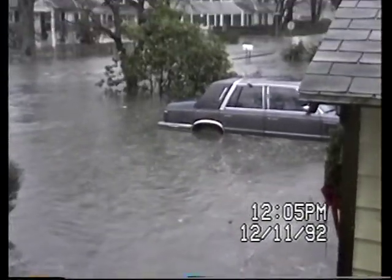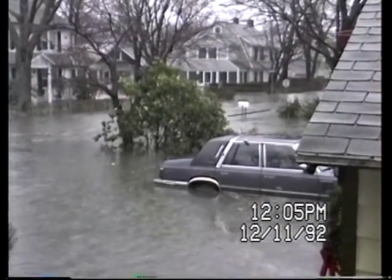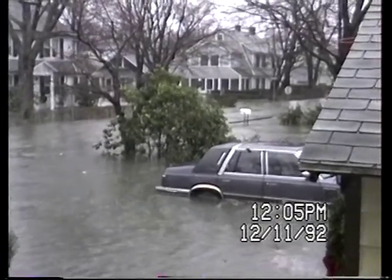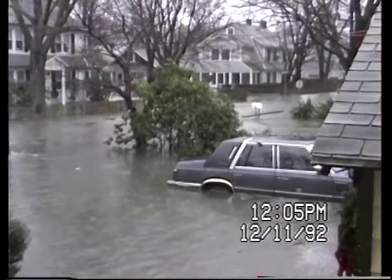It essentially poured in here. It was in about 20 minutes. I'm hoping that maybe we'll have a little slackening here as the tide goes out. Hopefully the tide will go out. We'll see what happens.